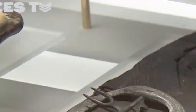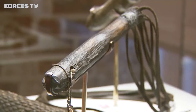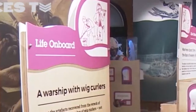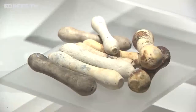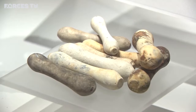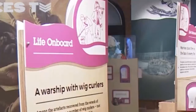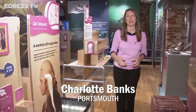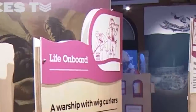Among the artefacts recovered are leather shoes, rum barrels, and instruments used to punish wayward crew. One of the most surprising finds are wig curlers — they come in lots of different sizes and are made of clay. They would have been used to curl the officers' wigs, because out at sea wigs are liable to go a little bit flat.